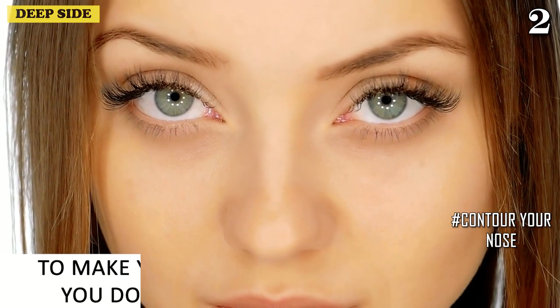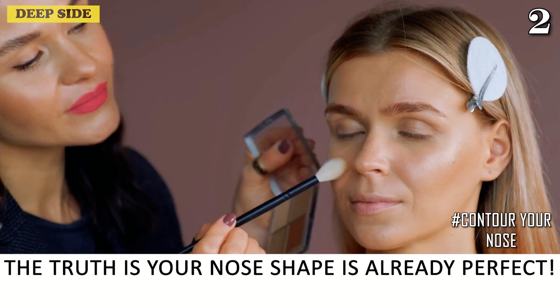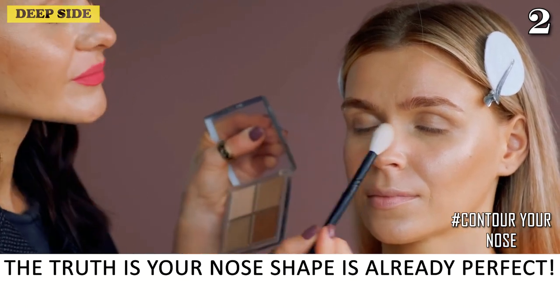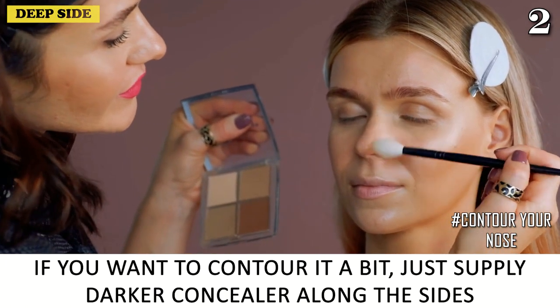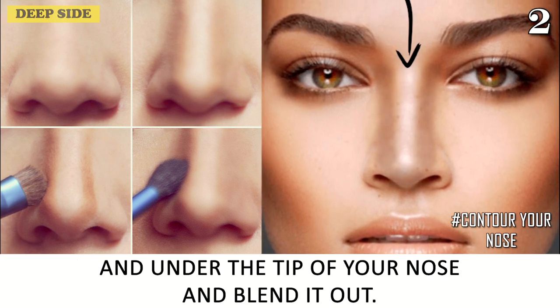Number 2: Contour Your Nose. To make your nose look shapely and cute, you don't need to go under the knife. The truth is your nose shape is already perfect. If you want to contour it a bit, just apply darker concealer along the sides and under the tip of your nose and blend it out.